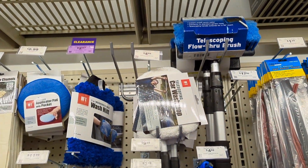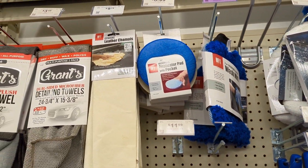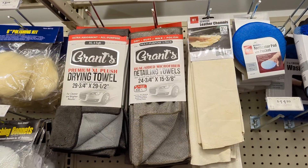Hello and welcome back to the channel. This is Mark at Autopic Detailing. Today we're going to go over some things you can find at Harbor Freight, your local store.